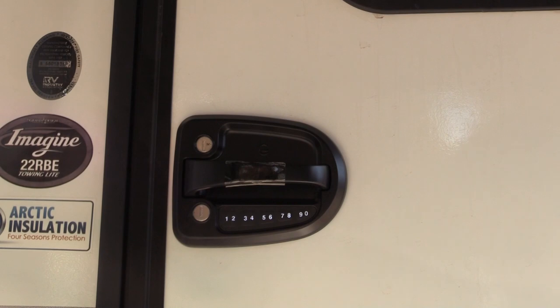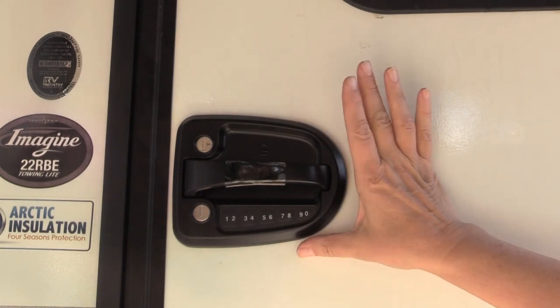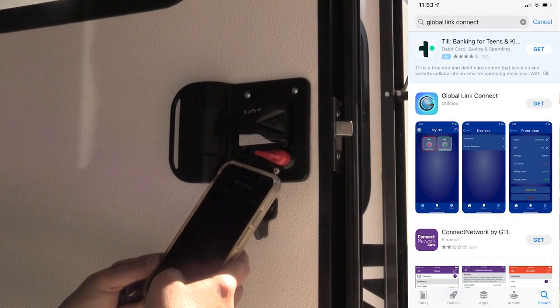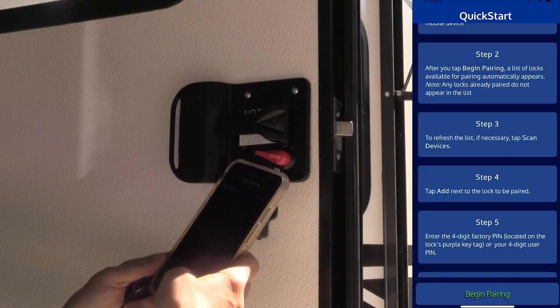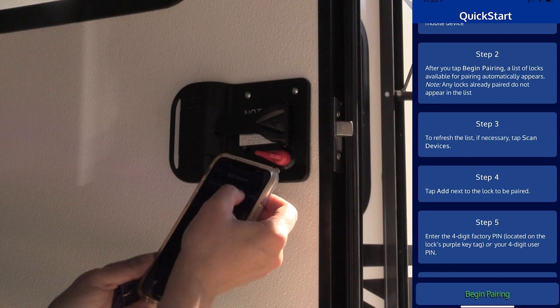All right. Now I'm going to go finish setting up the app. I downloaded the Global Link Connect app, made sure my Bluetooth was on, and paired it.